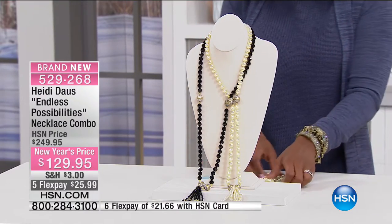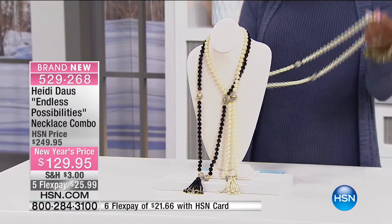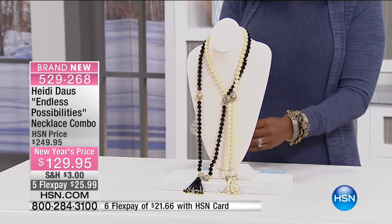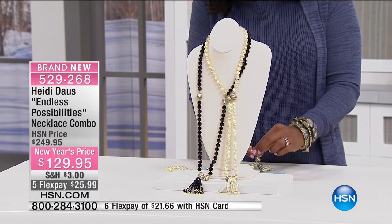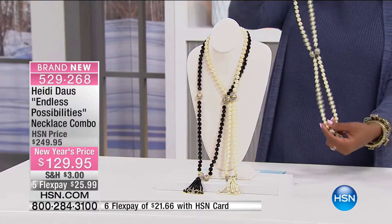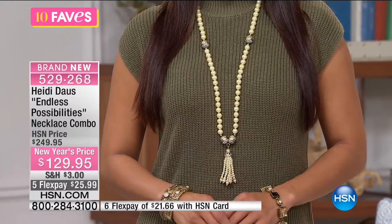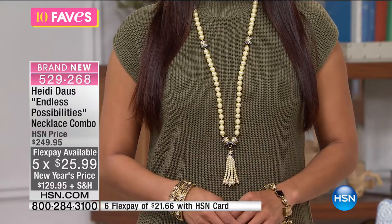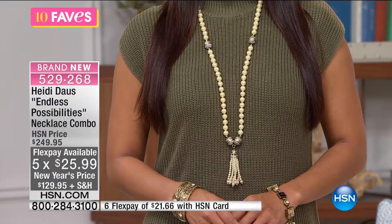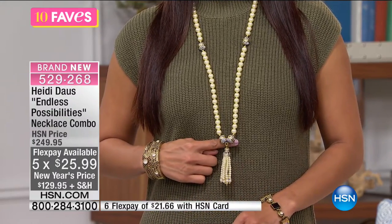This is called the Endless Possibilities Necklace Combination, and you order it in either small/medium or medium/large. You can wear it in so many different ways — we counted up to 10 different ways you're going to be able to wear this necklace. Valerie is wearing it at full length with the tassel going along the bottom. At full length it's 35 inches long in small/medium, or 37.5 inches long in medium/large.